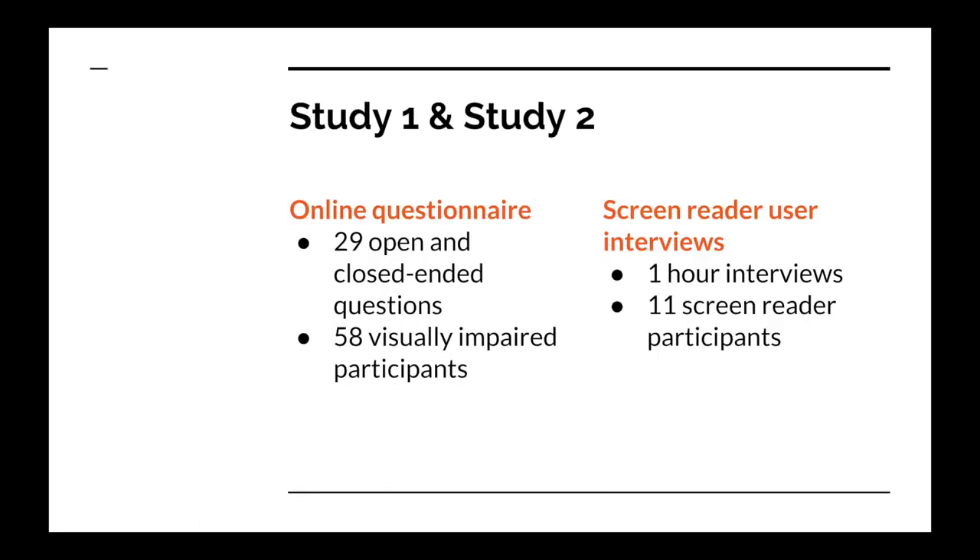In our research project we conducted an online survey and interviews to understand more about the accessibility barriers related to emoji experienced by visually impaired people, and in particular screen reader users. We included people with a range of impairments such as impaired color vision, not just blind people. Perhaps unsurprisingly, but still good to confirm: we found visually impaired people use and encounter emoji in similar patterns to sighted people. Emoji are often used and encountered daily, and this is more likely to happen outside of a work context.